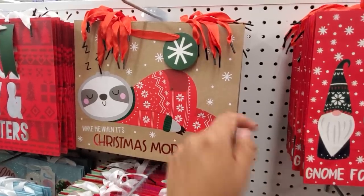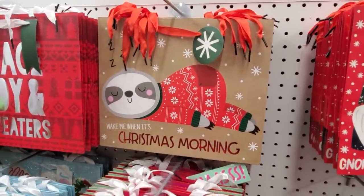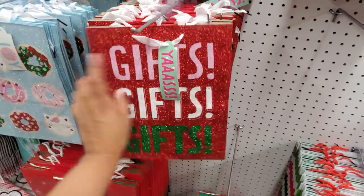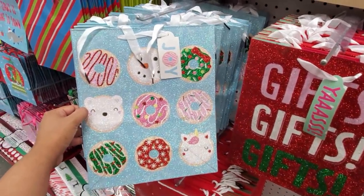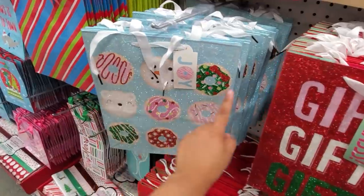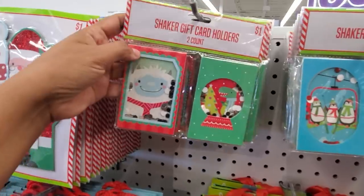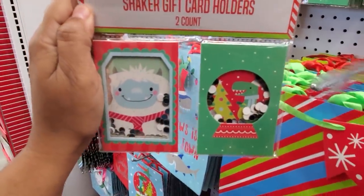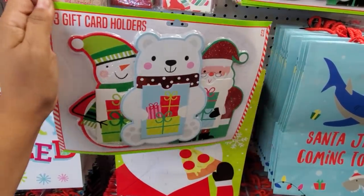This one is adorable — really, really cute. Gifts, gifts — a good office gift. This donut one is really cute; you got a snowman donut, a Hello Kitty type with a bow, a unicorn. They have gift card holders with confetti in them and they're only a dollar, but you only get two. Three gift card holders for only one dollar — not bad.